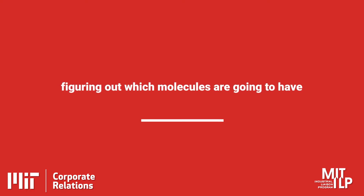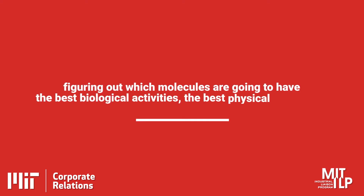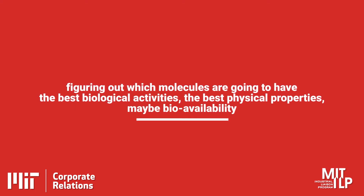The applications we're interested in span many different disciplines, from drug discovery to material science. What we're trying to do is figure out which molecules are going to have the best biological activities, the best physical properties, maybe bioavailability. There are so many different aspects of a molecule's function that influence whether it'll be a good drug candidate, for example. We're relying on these computational tools to help us understand the function of these molecules across a number of different dimensions.